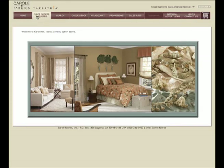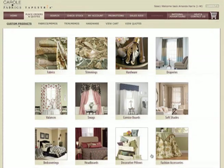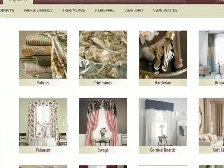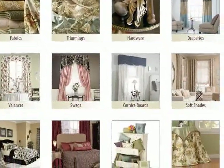CarolNet is an exciting new website created with simplicity in mind. Dealers can search more than 10,000 designer fabrics, trim, hardware, and manufactured products. And now, ordering custom products is easier than ever.